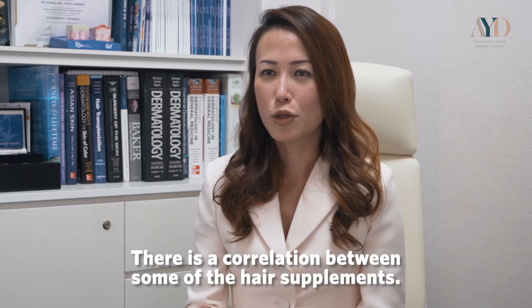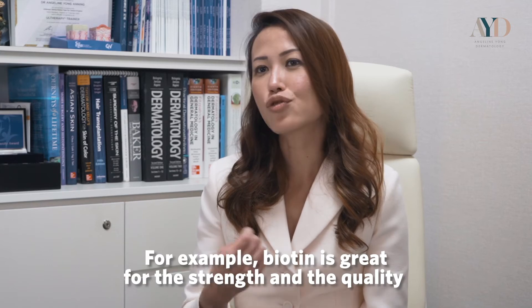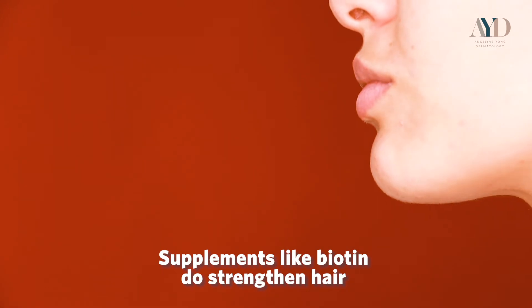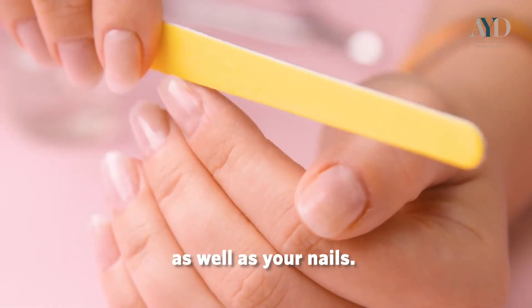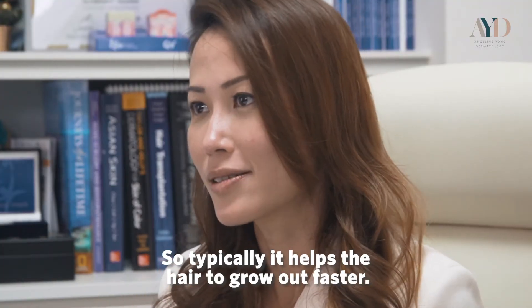There is a correlation between hair supplements like biotin and the strength and quality of hair, as well as hair growth. Biotin strengthens hair and nails and also increases the rate of growth, helping hair grow out faster.